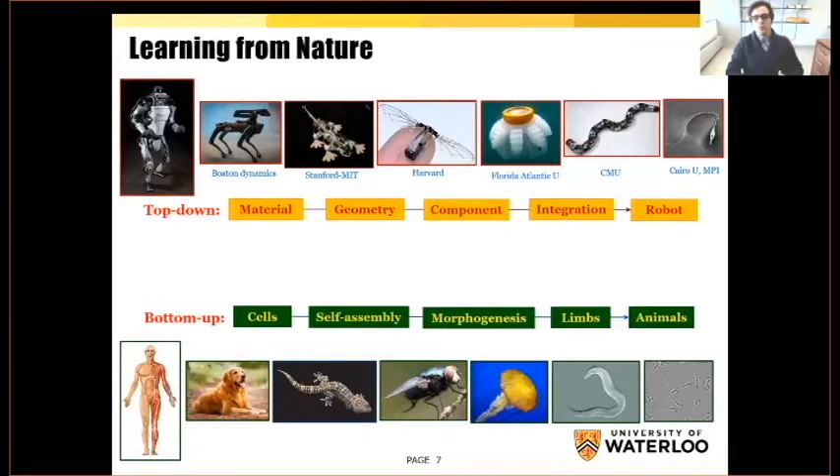In nature, however, we have cells that self-assemble, then undergo morphogenesis to create limbs, which eventually attach and create the biological creature. As we compare both approaches, we find that most manmade robots are stiff. But in nature, as we scale down and shrink the size, the ratio of rigid to soft parts of the body decreases to the point that we don't have any rigidity inside the system. So, if we want to go for very small robots, it's better to decrease the amount of rigid components and increase the amount of soft. Basically, what we need is a lot of scalable soft materials.